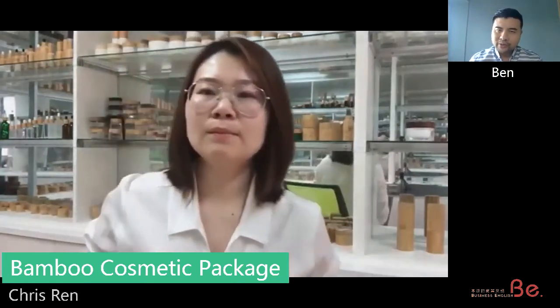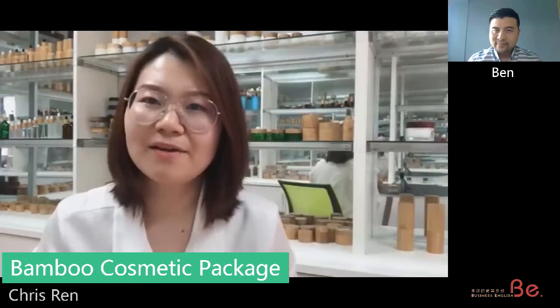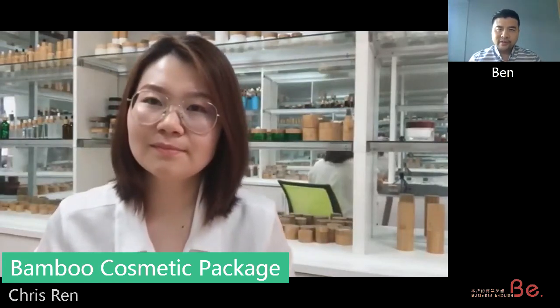I got a feeling that the bamboo is a little bit more expensive than the glass, right? Right. Okay. I didn't know that before. Now I understand.